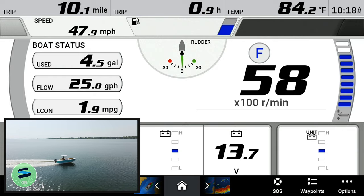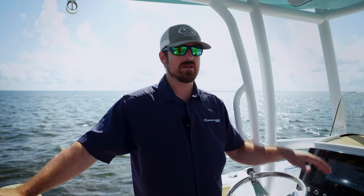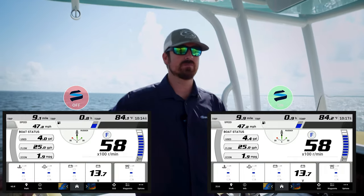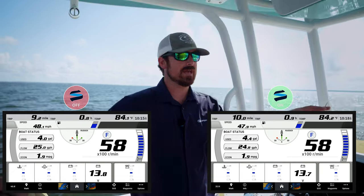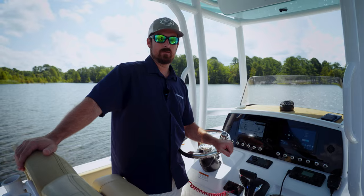We just got done running the boat with the Seakeeper Ride system on at wide open throttle — 5,800 RPMs. We were right at 47.8 miles an hour, kind of teetering there. 25 gallons per hour, 1.9 miles per gallon — almost the exact same specs. The only difference is you take some of that chatter out. Right here it's about one foot at every two seconds on the lake, so it definitely takes that chatter out at full speed but doesn't hinder your performance numbers at all.